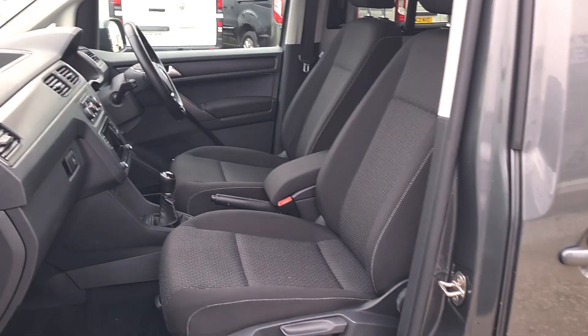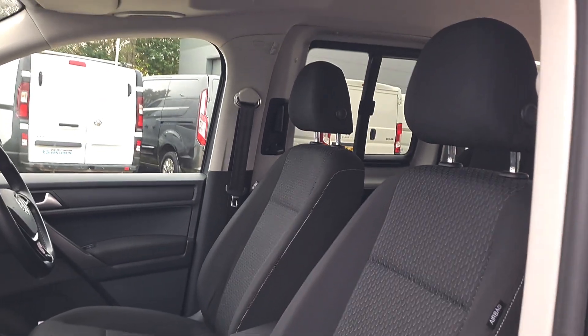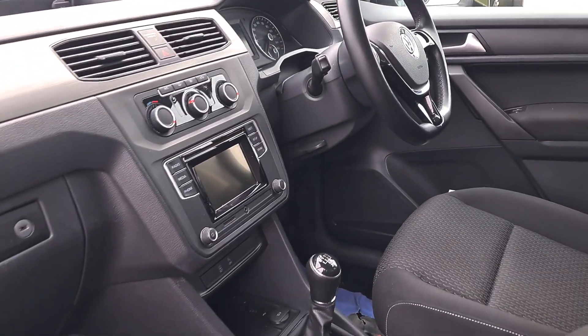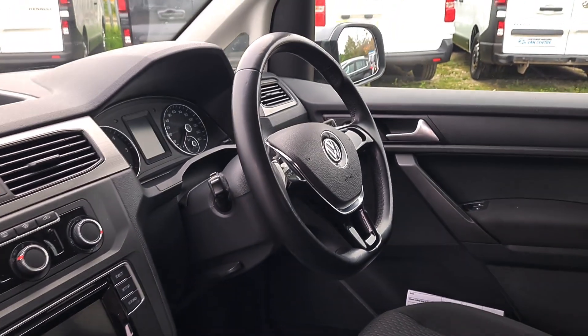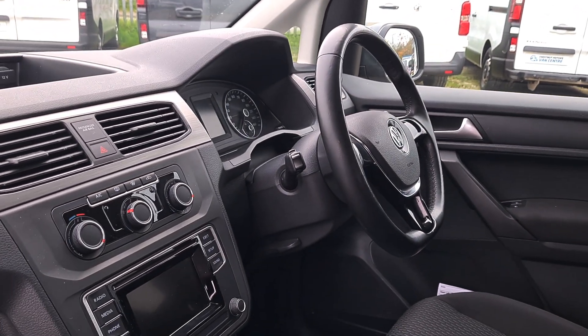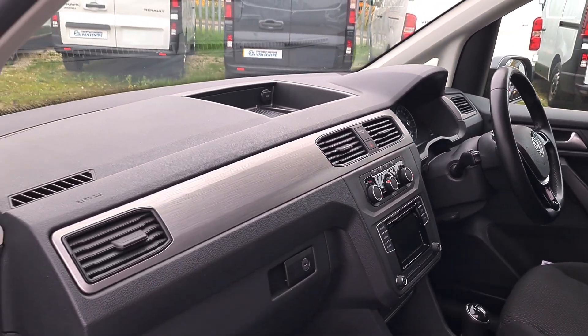Inside is clean and tidy. You've got your two seats up front — no rips, no tears, no unwanted smells. Power windows, power mirrors, cruise control, five-speed gearbox. It's got auto headlights, heated screen, and air conditioning. There's a clean, tidy cab.